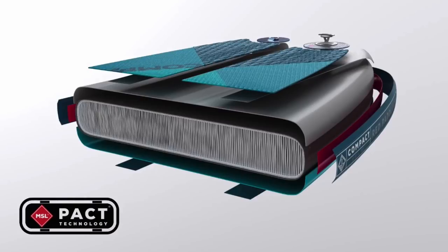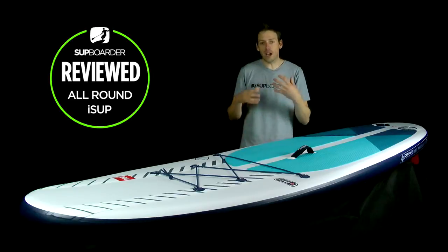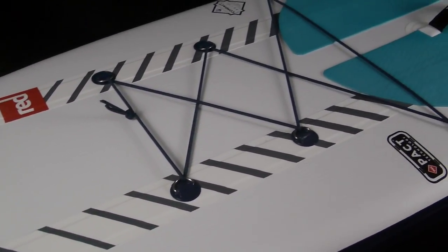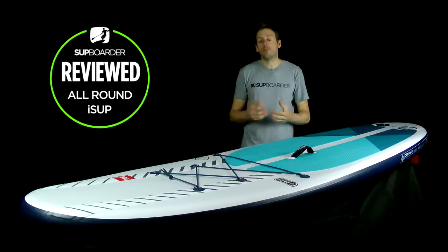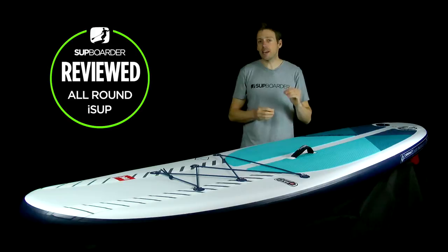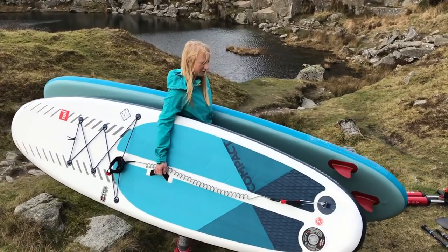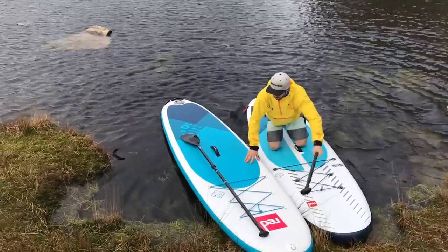Like other Red Paddle Co boards it has the MSL outer coating, but this is a packed technology MSL coating — far more malleable than other MSL technologies, making it much easier to roll or fold the board. On the outer layer are the quad stringers on the top and bottom, placed exactly where you put your feet to give maximum rigidity when standing. In our deflection test compared to the Ride, there was barely a millimetre and a half difference despite the Compact being almost two kilos lighter — making it very stiff on the water with barely any noticeable difference.